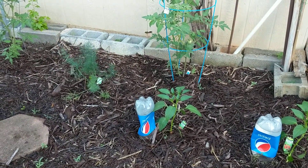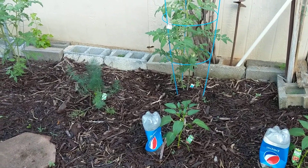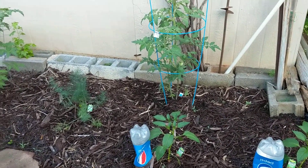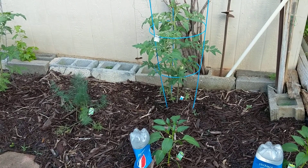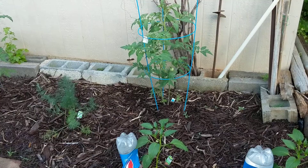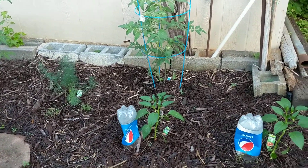Someone told me if you put dill beside your tomato plants and let them flower, there's some kind of wasp that will lay eggs on the tomato worms. So that's why I did that. Normally I do the marigolds and basil — that doesn't really work that great — but I'm going to try this because I don't use any pesticides.